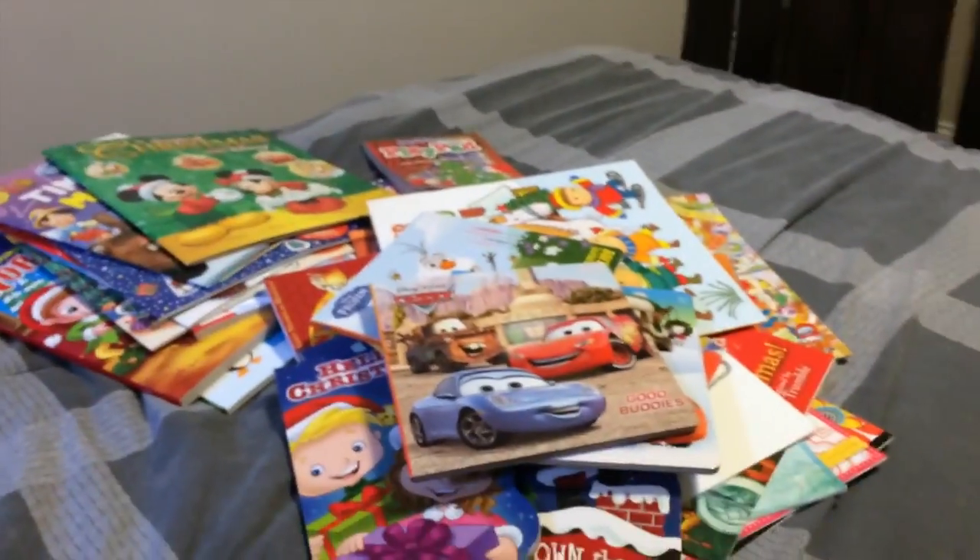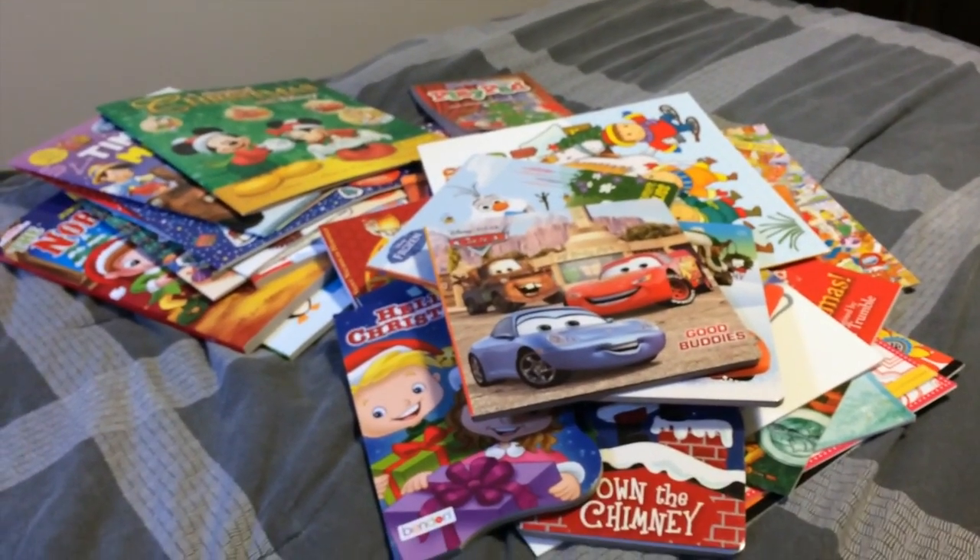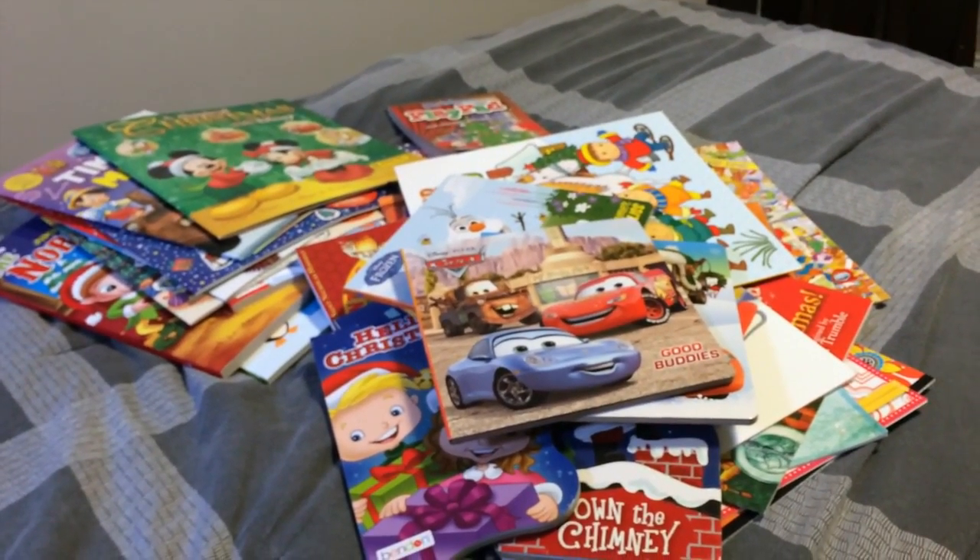Sorry, that was kind of a big haul and I broke it up into little pieces. But I'm excited to get started on this so my little boy can get excited for Christmas. Thank you for watching!